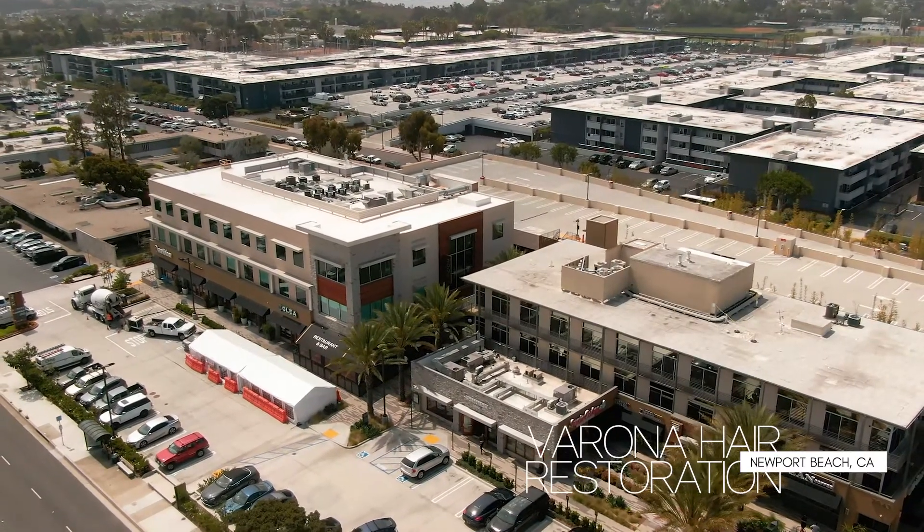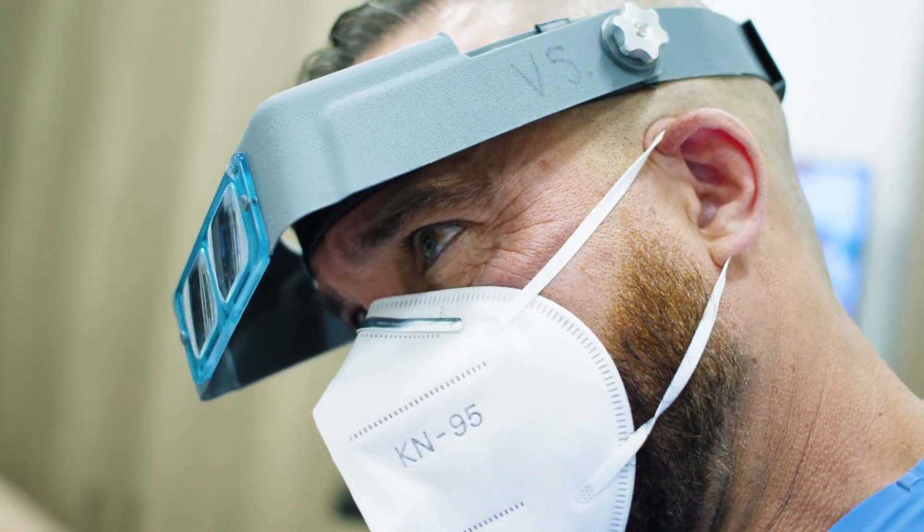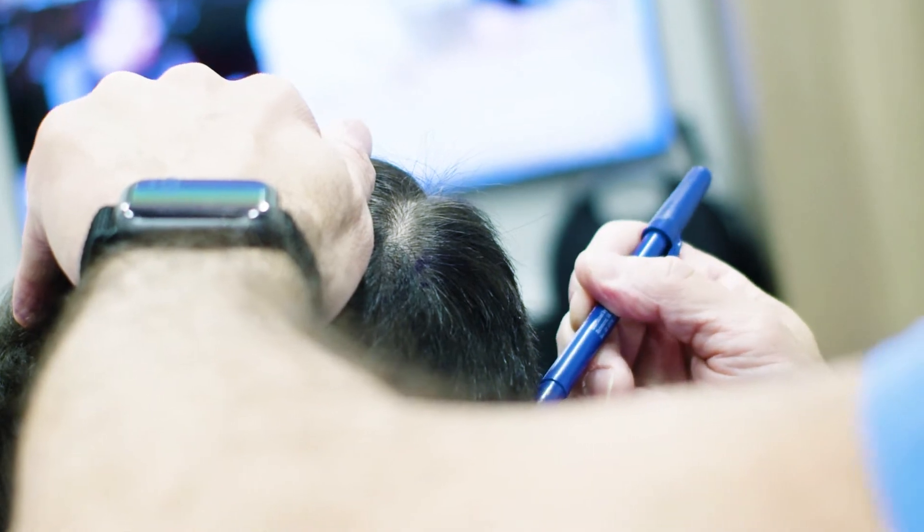So today we have Chase — one of my favorite types of cases because it's all in the front, and it's in an area that just makes a huge change for people. We're going to try to pack as many grafts as we can fit. We are going to spend lots of time designing the hairline, probably work on the temples a little bit. This should be a fun day.